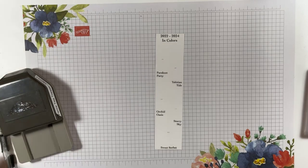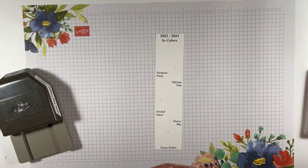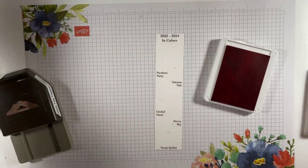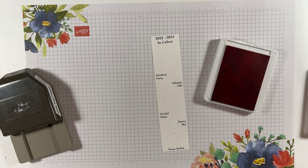Easy peasy — that's all I got to do. Now I'm going to grab my ink pads, start at the bottom with my Sweet Sorbet. Got a little bit of ink on there — well there's going to be ink there anyway, so that's okay. And where's my stamp? I left it over on my other table.